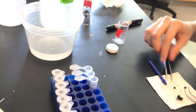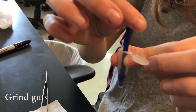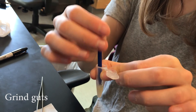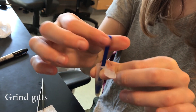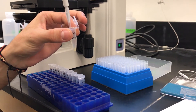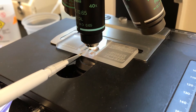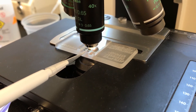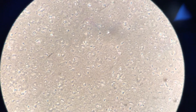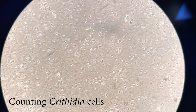To be able to see the Crithidia cells, we have to grind the intestines in a tube with water. Now the Crithidia cells are free in the water, so we can count how many of them were inside each bee. After that, we have to wait 4 hours for the sample to settle. Then we look at the samples under the microscope and count how many Crithidia cells there are. In that way, we can estimate whether the bee was sick and, if so, how sick it was.